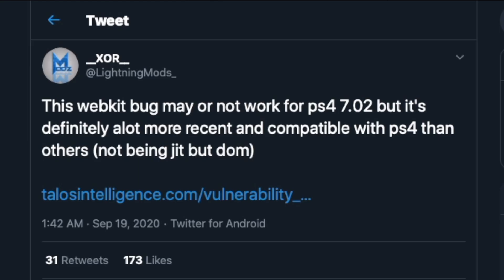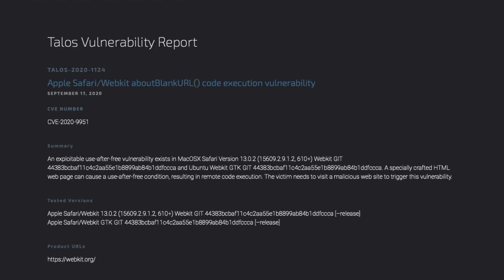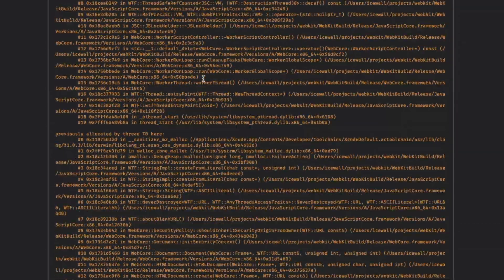If you look over here, this tweet just came out yesterday. It talks about a WebKit bug that may or may not work for PS4 7.02, but it's definitely a lot more recent and compatible with the PS4 than others. If you look into the particular website, this is a Talos vulnerability report and it covers a different vulnerability.